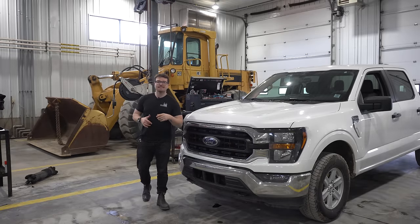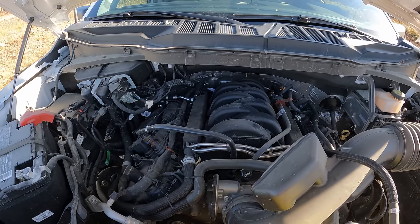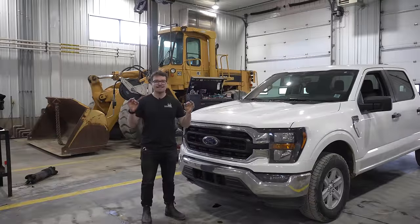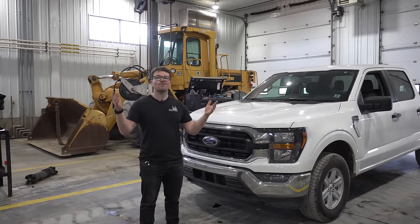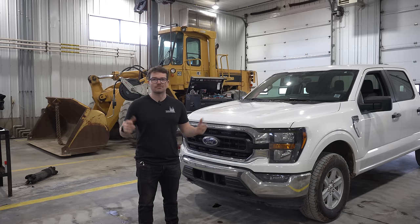Is the 5-liter Coyote V8 engine in the F-150 the best engine in the 1500 truck segment? I'm going to tell you what I think as a heavy-duty diesel mechanic.